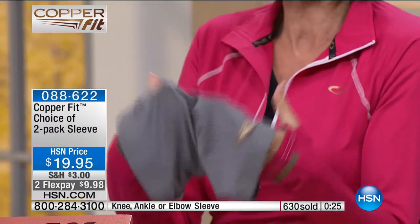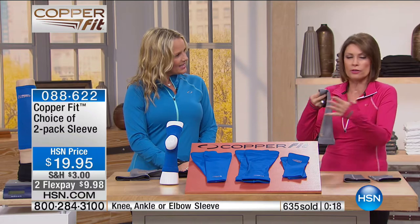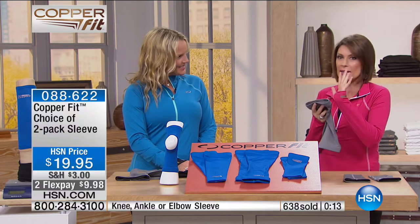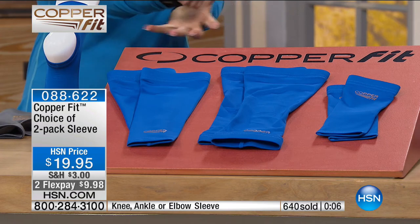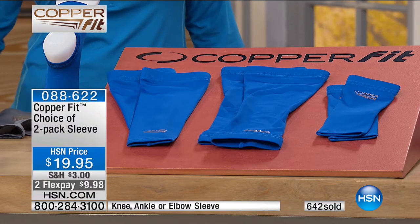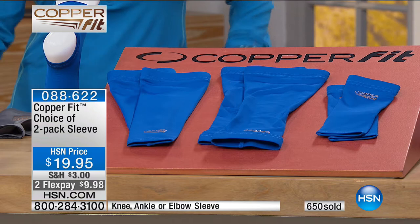I love mine and wear it constantly. This is for everybody — whether you're walking around the block, walking the dog, or doing your gardening, you're going to want the knee or elbow sleeve. Pulling pans out of the cupboard, trying to lift a heavy pan of water off your stovetop — isn't it great to have something that helps support that? Try it. Already over 640 ordered.